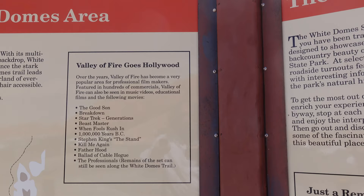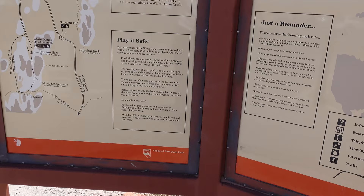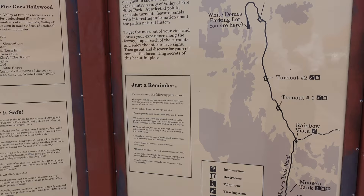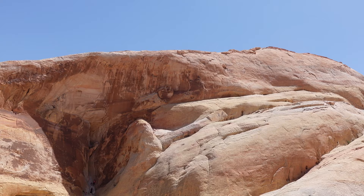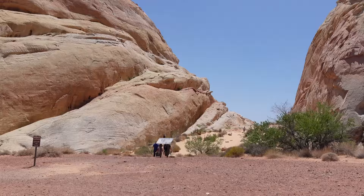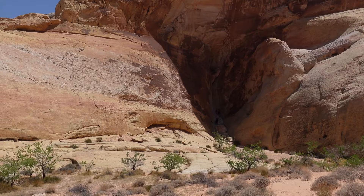Valley of Fire goes Hollywood! Over the years, Valley of Fire has become a very popular area for professional filmmakers, featured in hundreds of commercials. It can also be seen in music videos, educational films, and the following movies: The Good Son, Breakdown, Star Trek, Beastmaster, When Fools Rush In, A Million Years BC, Stephen King's The Stand, Kill Me Again, Fatherhood, and The Professionals. I think I saw several of those movies, but I don't remember anything about them — it just shows I didn't watch that carefully.